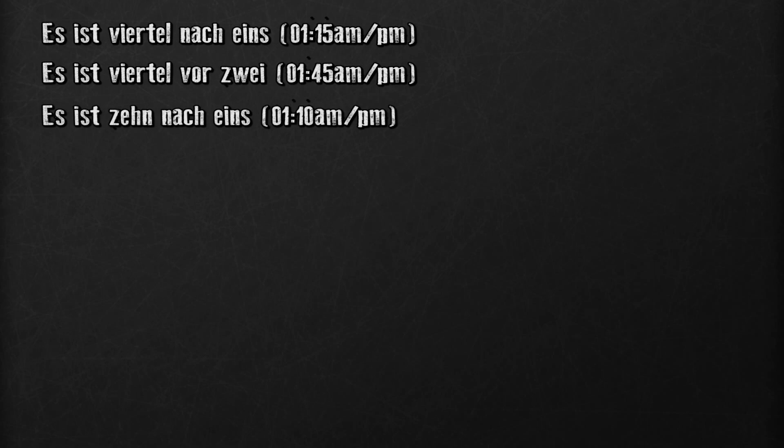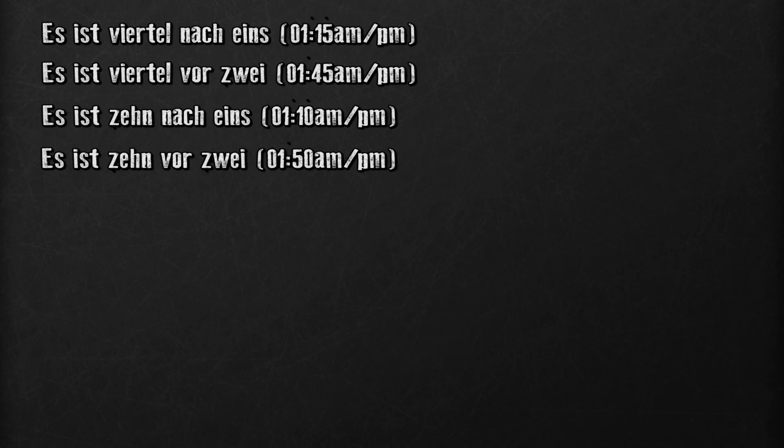'Es ist zehn nach eins' — it's ten past one. 'Es ist zehn vor zwei' — it's ten to two, or more literally, it's ten before two.